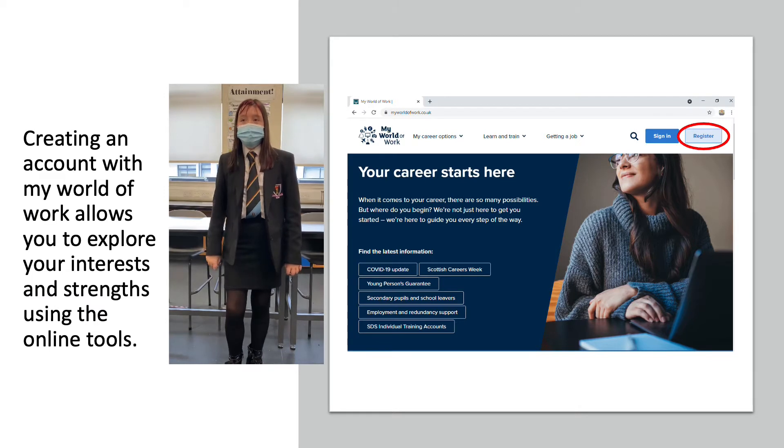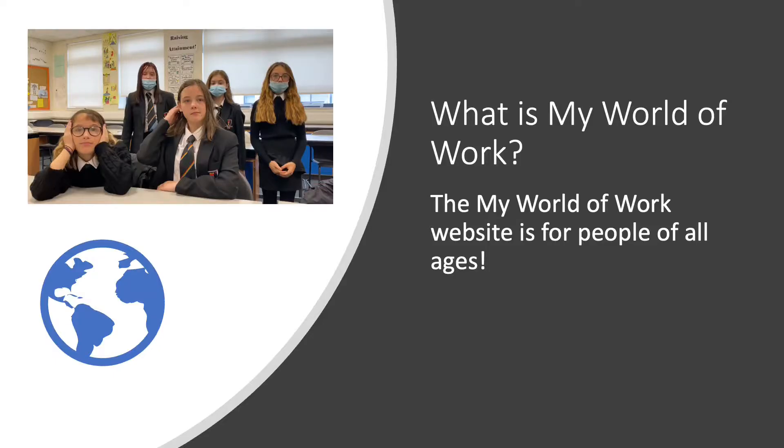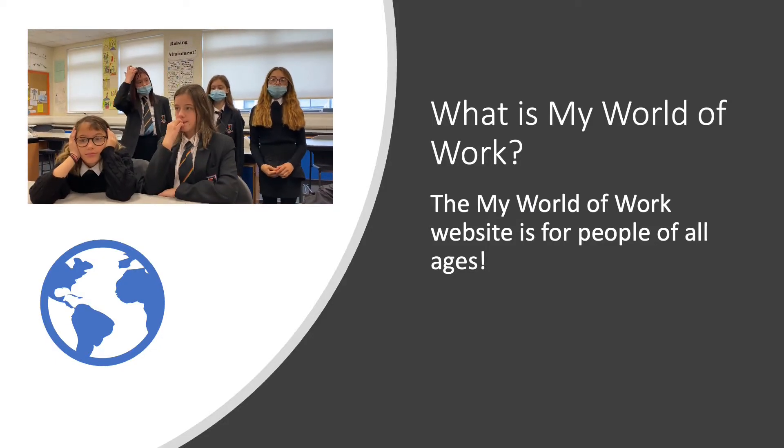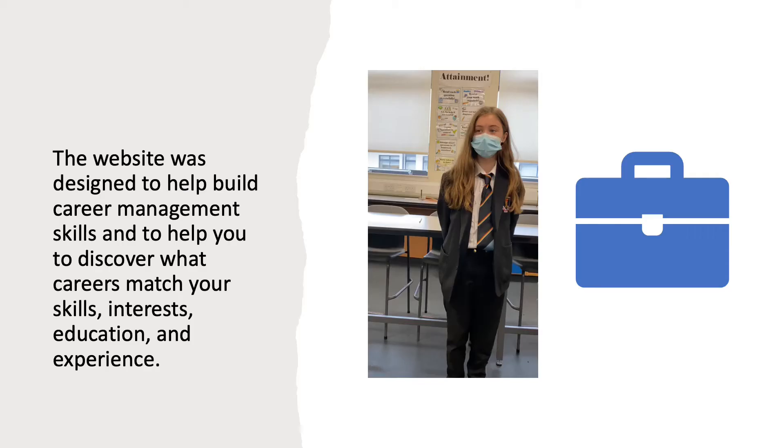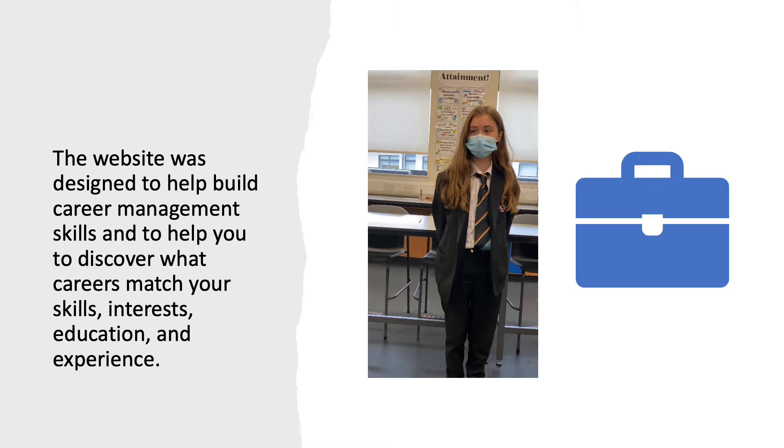Creating an account with My World of Work allows you to explore your interests and strengths using the online tools. The My World of Work website is for people of all ages. The website was designed to help build career management skills and to help you discover what careers match your skills, interests, education and experience.